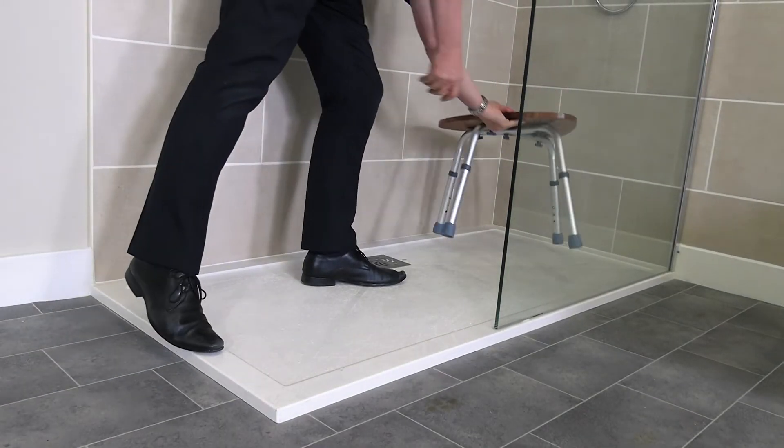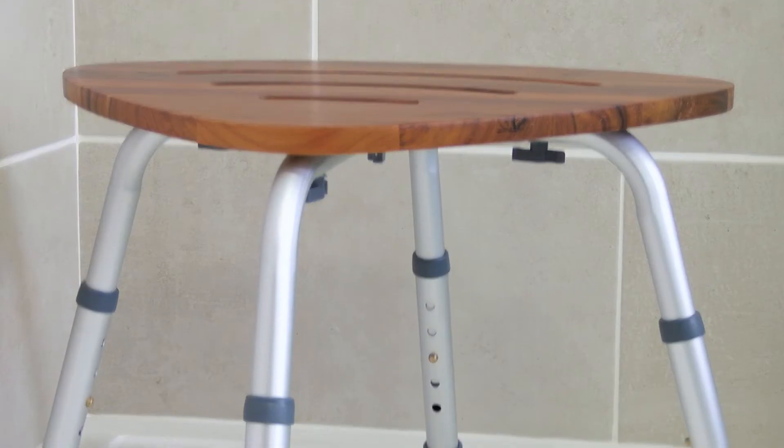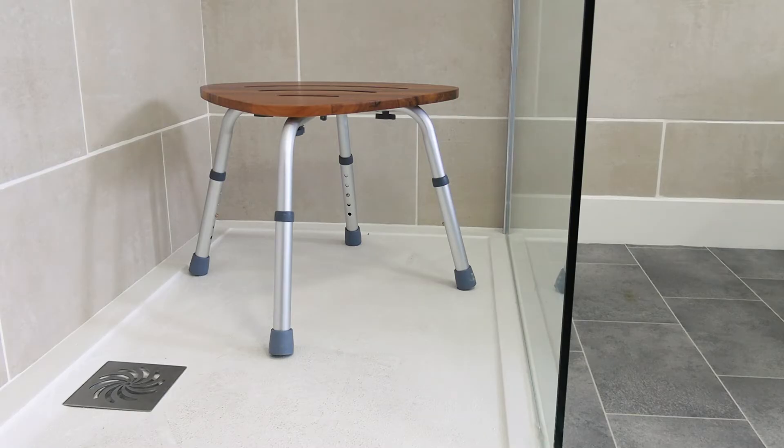The convenient bathstool will discreetly fit into any bathroom thanks to the durable and natural-looking bamboo seat. Free of any sharp-edged components and known pollutants, the stool is easy to install and easy to handle and transport.